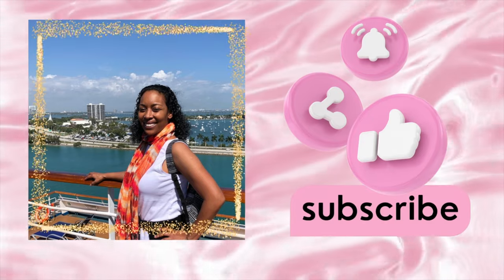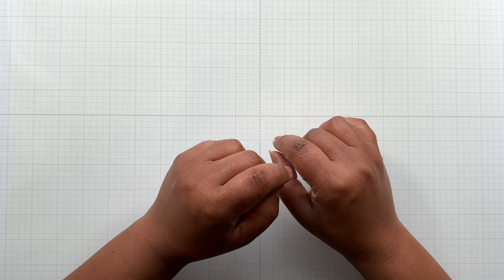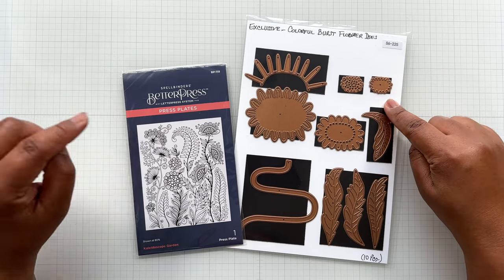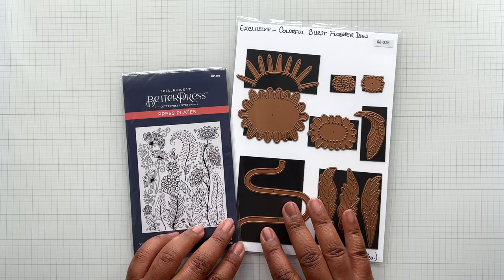Hello Crafters! This is Suzanne from A Creative Muse and I'm here with the Spellbinders exclusive for January. There are two items in the exclusive: a die set and a press plate. This is a cover press plate. These exclusives can only be purchased at Spellbinders.